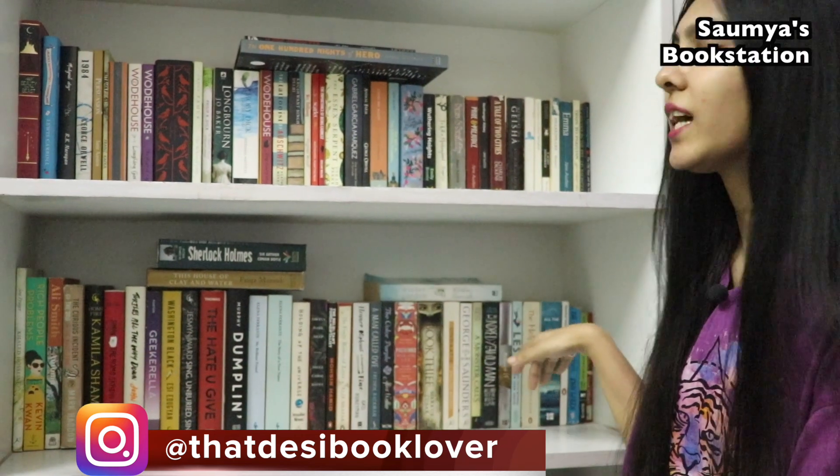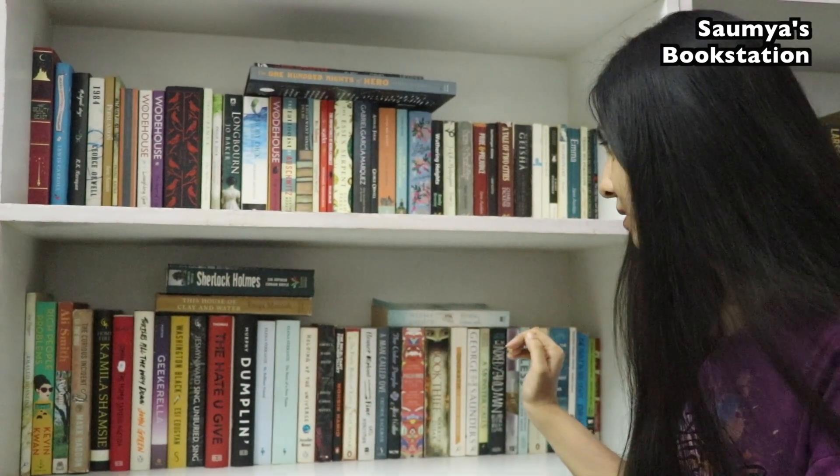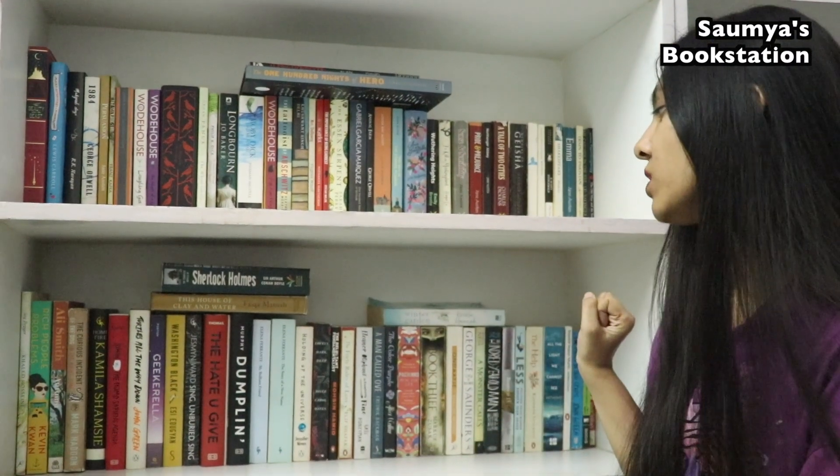Then if I talk about this shelf, it has books from all types of genres but the only common thing is that these are books written by foreign authors for the most part. This particular shelf does not contain books written by Indian authors.